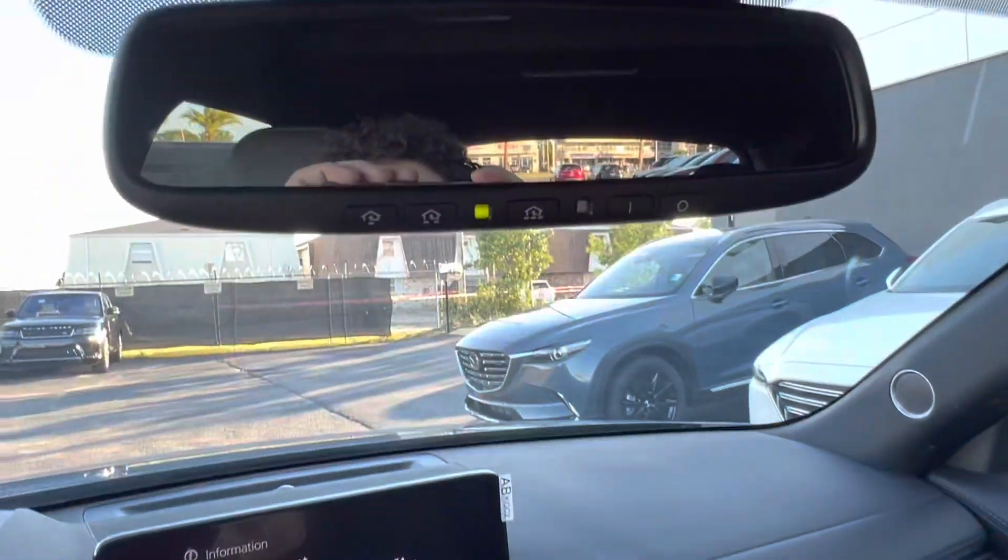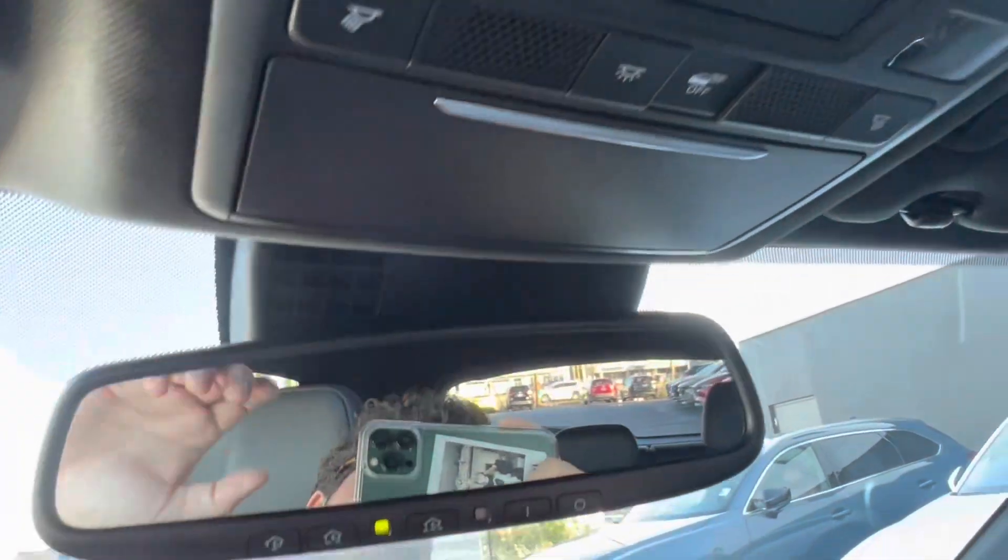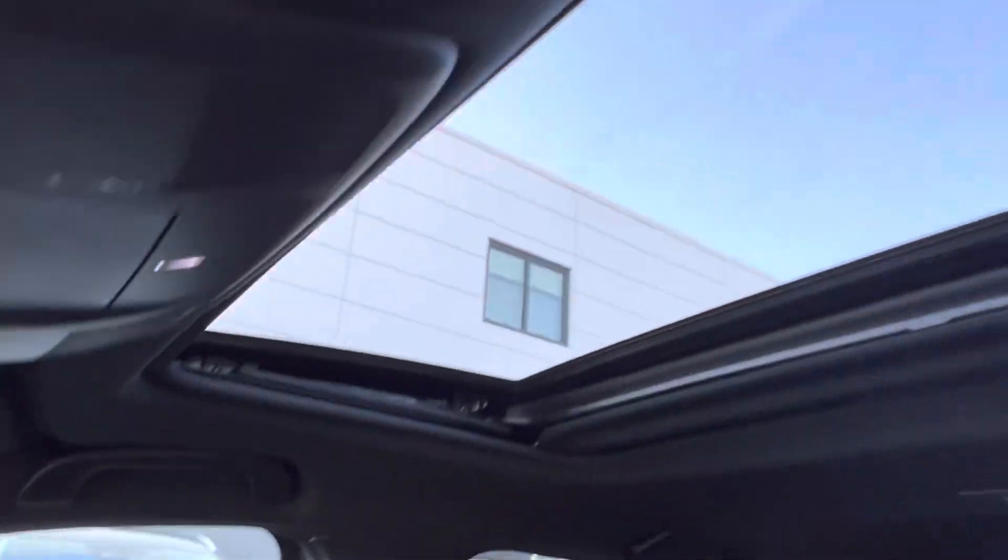Looking up, we have our HomeLink rear-view mirror, which can be paired with up to three different garage doors, our sunglasses holder, and last but not least, our sunroof. Now let's go check out those back seats.